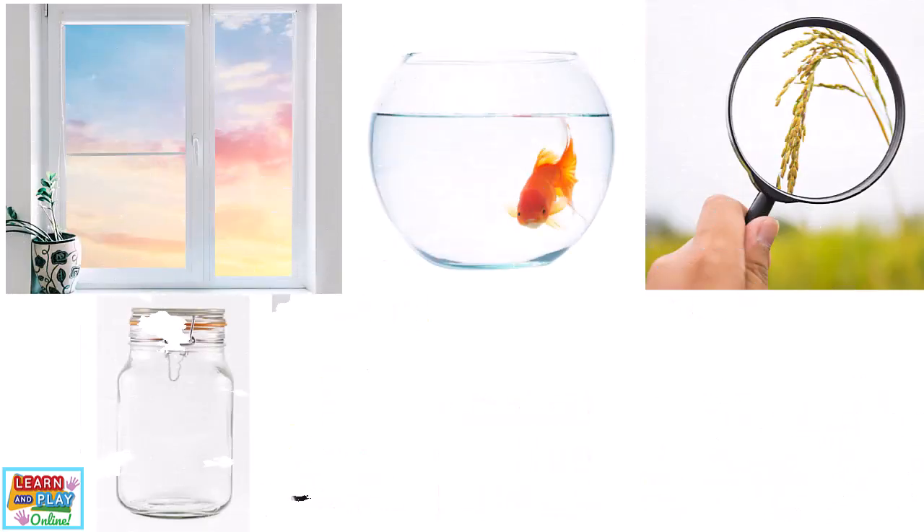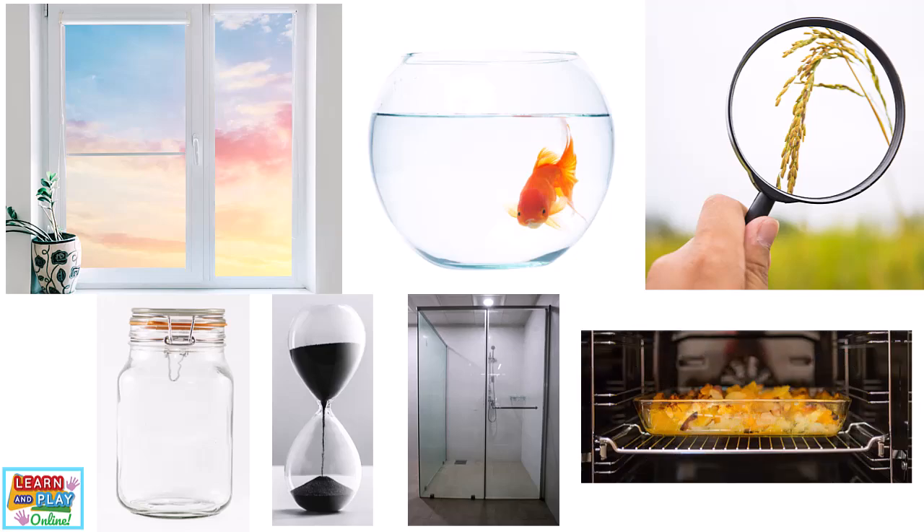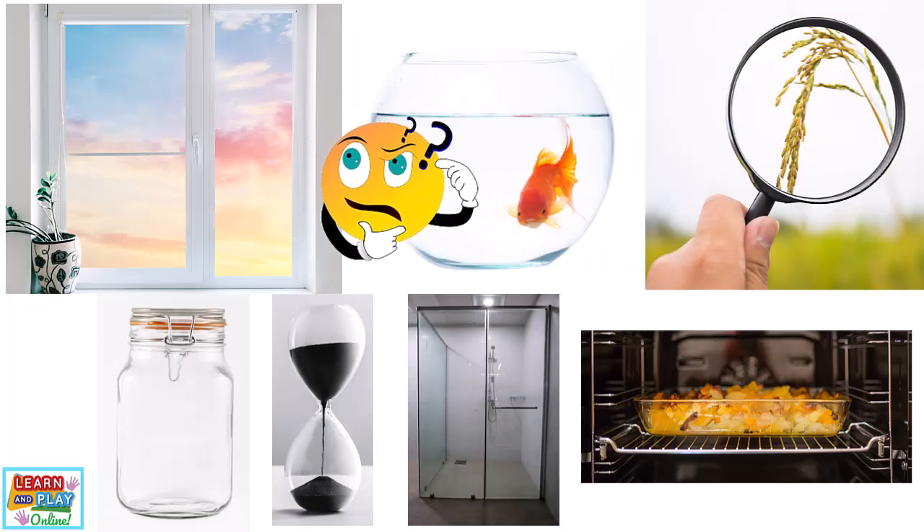Take a look at these objects. What material do you think they are mainly made out of? If you said glass, you are correct. Glass is the predominant material used for things such as windows, fish bowls, fish tanks, magnifying glasses, jars, hourglasses, shower screens, and baking dishes.